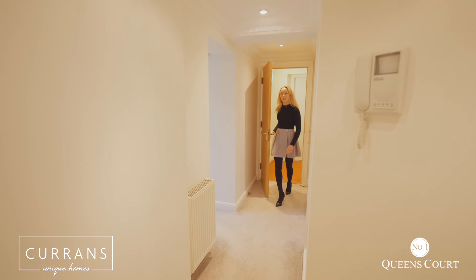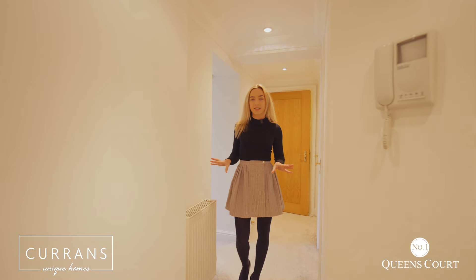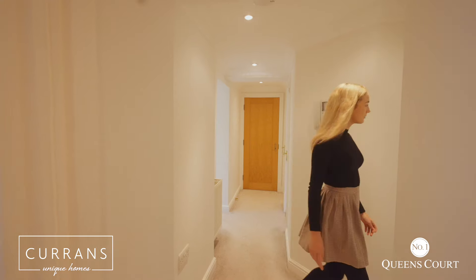Upon entering the apartment you'll find yourself in the hallway, which offers plenty of integrated storage space and also branches off into the living room and the bedrooms.